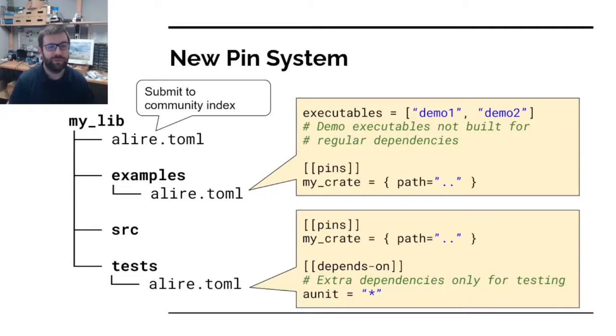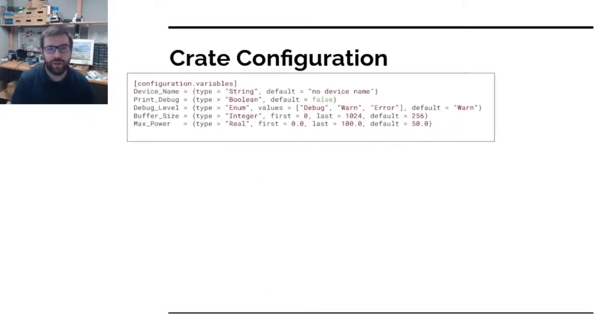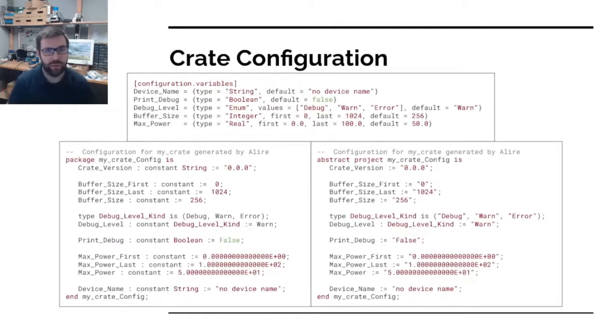The next new feature is crate configuration. The idea is to declare variables in the crate manifest. These variables can be strings, booleans, enums, integers, or reals. For integers and reals you can define a range — a first and last value as you would in Ada. It's also possible, but optional, to define a default value for each variable. From this declaration, Alire will generate an abstract GPR project file, an Ada specification, and also a C header file.